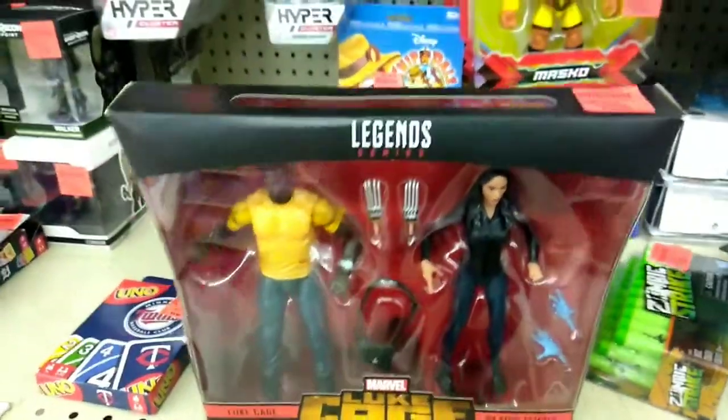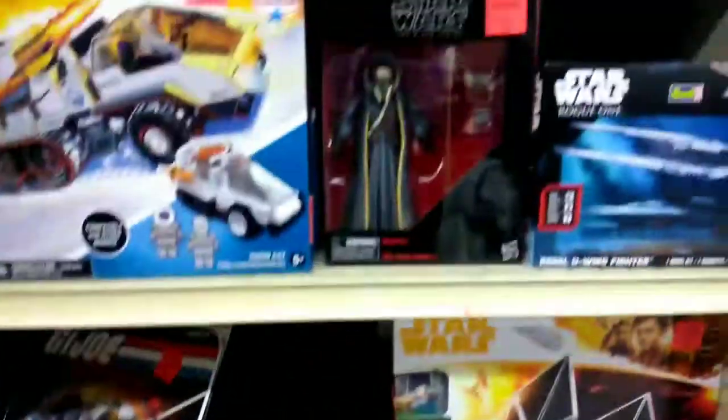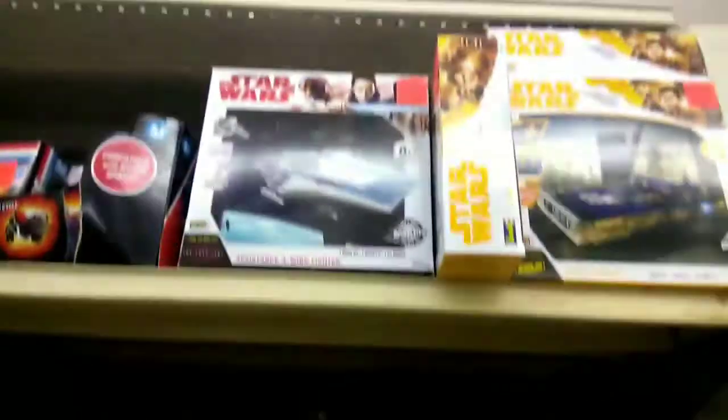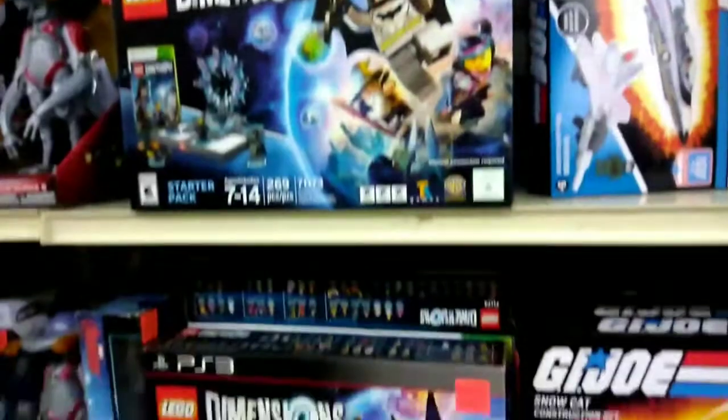For some of the Legends collectors, there's the Legends Luke Cage. And for some of the Star Wars collectors, there's a bunch of different Star Wars stuff. So it's something you might like.